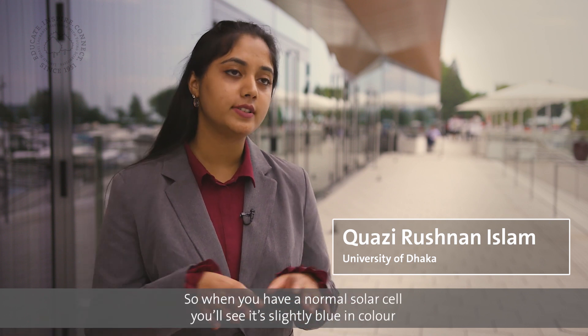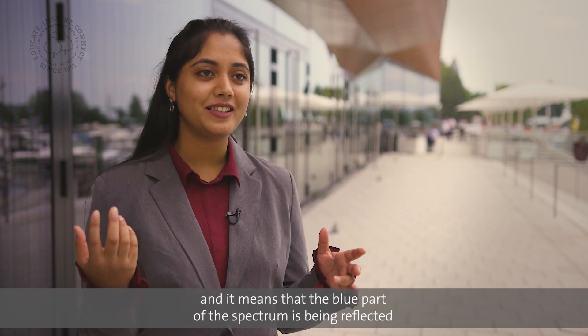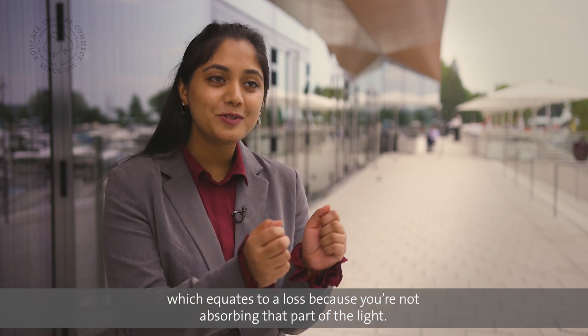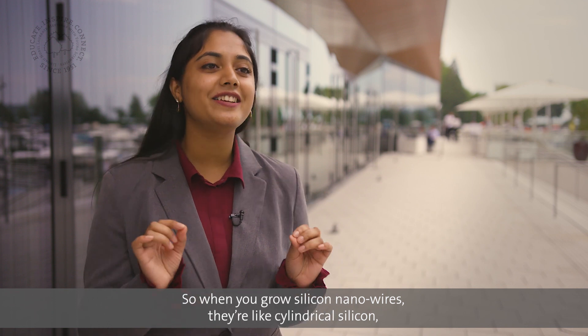At the moment I'm working with black silicon solar cells. When you have a normal silicon solar cell, you'll see it's slightly blue in color, and it means that the blue part of the spectrum is being reflected, which equates to a loss because you're not absorbing that part of the light.